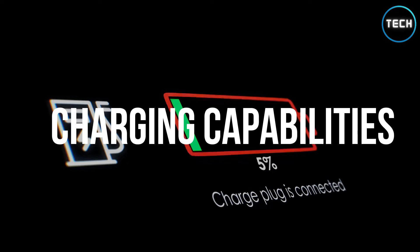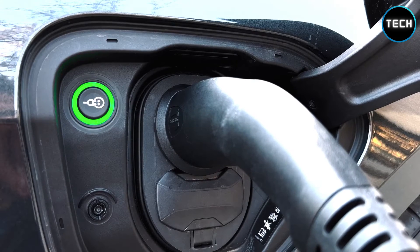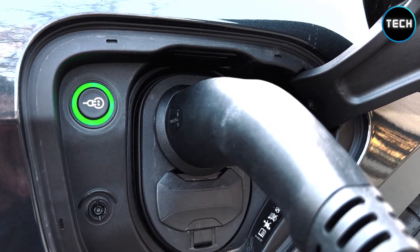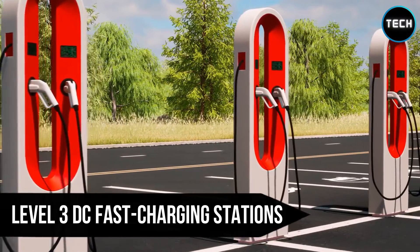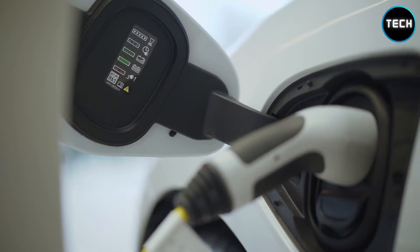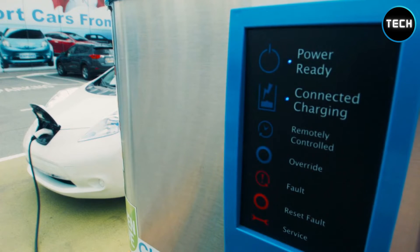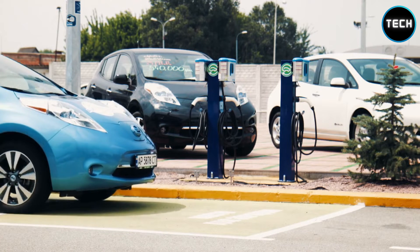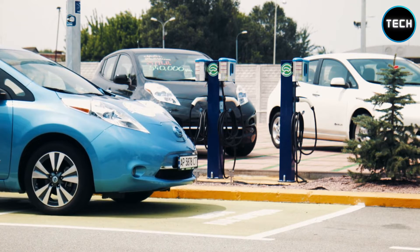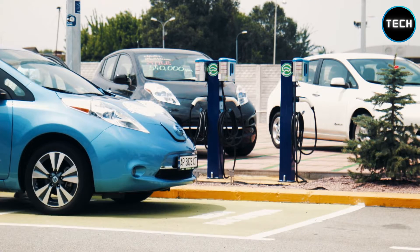As is the case with the vast majority of electric vehicles, the Tesla Cybertruck will have the ability to receive a charge from a wide variety of sources, ranging from standard household outlets all the way up to Level 3 DC fast-charging stations. Because of the amount of power required to charge the Cybertruck, using a standard wall outlet would be impractical in all but the direst of circumstances. However, the majority of people who own electric vehicles charge using Level 2, 240-volt charging stations located in their homes or places of business.